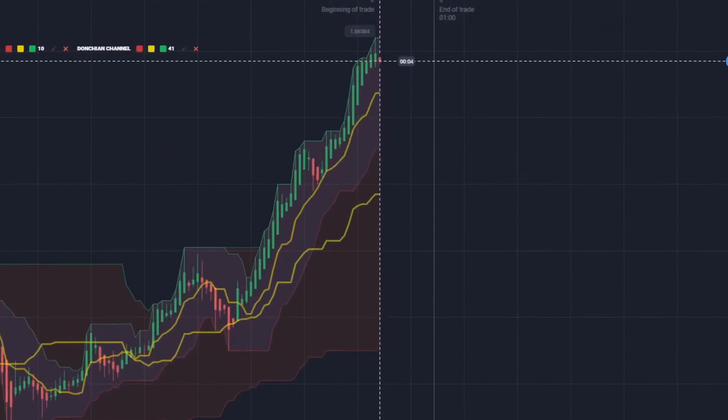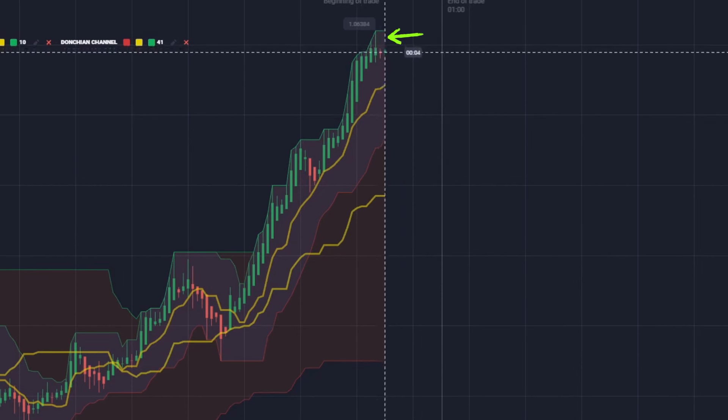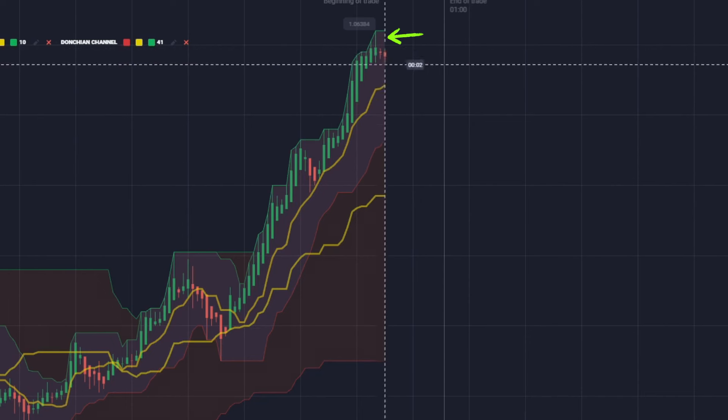We also have another instance for trading reversals. Take a look here — the price reaches the upper band, creating a reversal candle going lower. The two Donchian middle lines are far and distant from each other, which indicates a high possibility that the trend will reverse in this kind of situation.